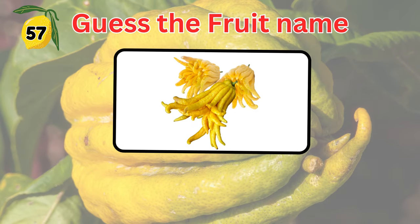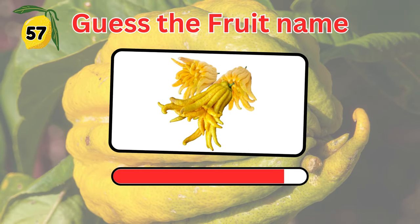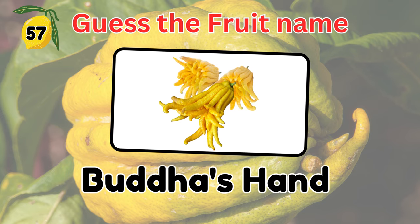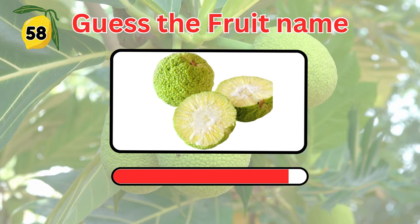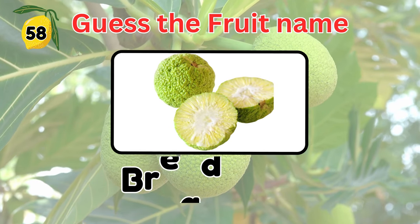Guess this fruit's name. Buddha's hand. Do you know the name of this fruit? It's breadfruit.